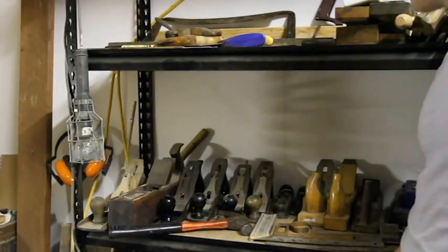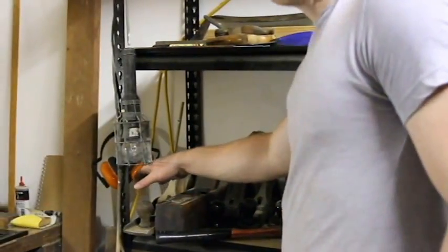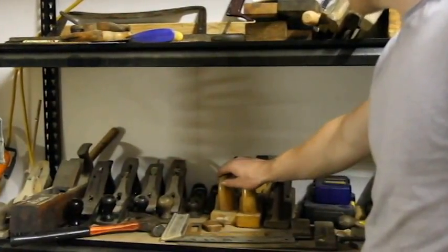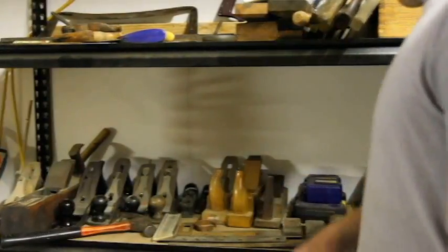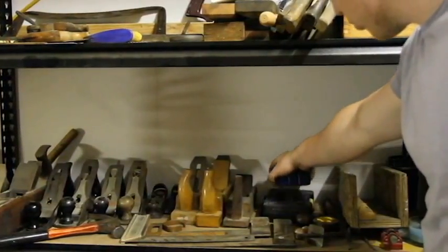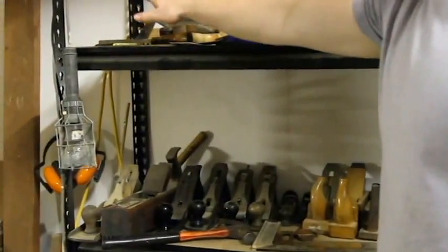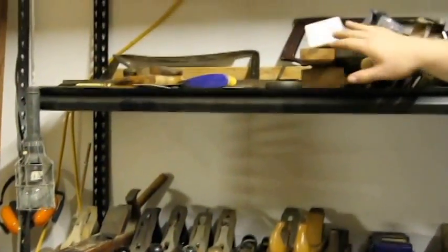Hey guys, welcome back to my shop tour. Over on my shelf here you'll see that I have planes ranging from a number 6 all the way to a number 4 in Stanley, besides the one Kata. Over here I have a few Japanese planes which I don't really use that often. Further along I've got some Irwin stuff — different drill bits. In front of that I have some tri-squares — one, two, three, four of them. And up here I have a range from my draw knives to my saws, all the way up to more saws.